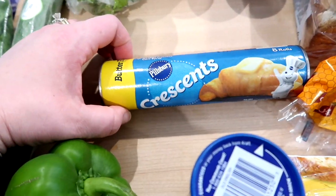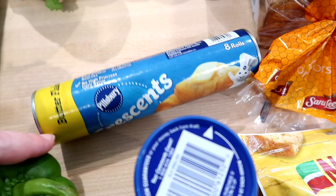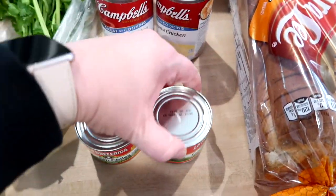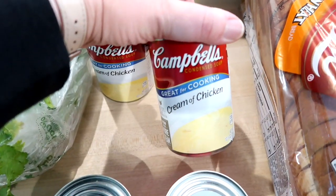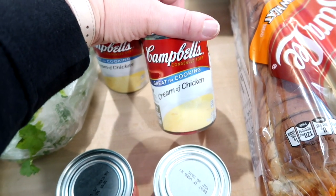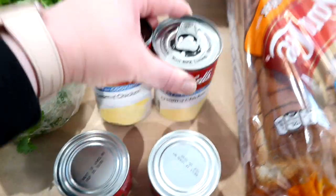For dinner tonight I wanted to get some crescent rolls — we haven't had them in a while and we're having beef and noodles tonight, it's Sunday when I'm filming this. For recipes I got two cans of mild diced green chilies and two cans of cream of chicken soup. I always buy the brand-name cream of chicken soup for some reason — let me know if you have an off-brand you like.